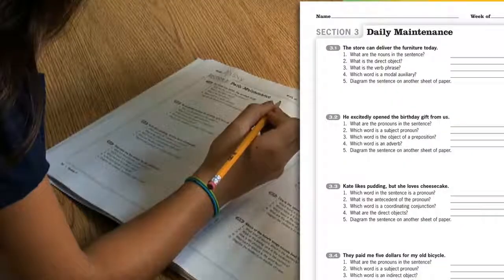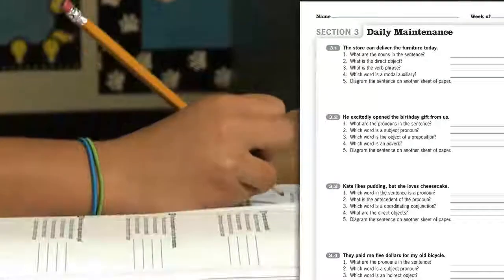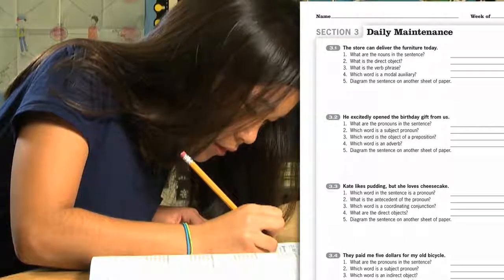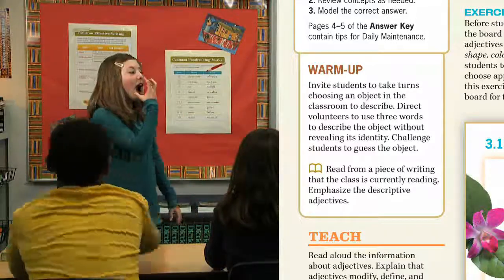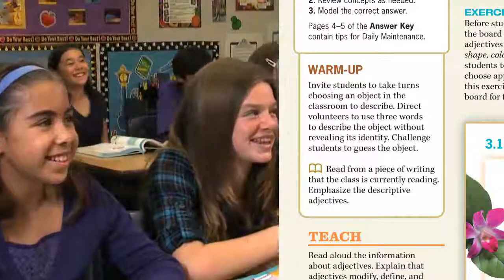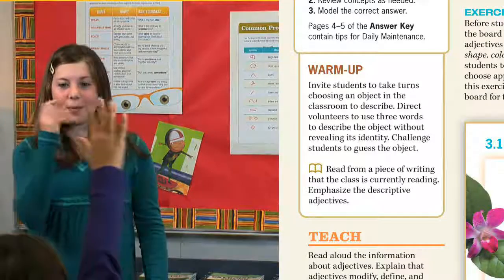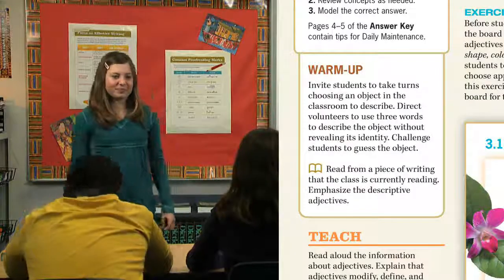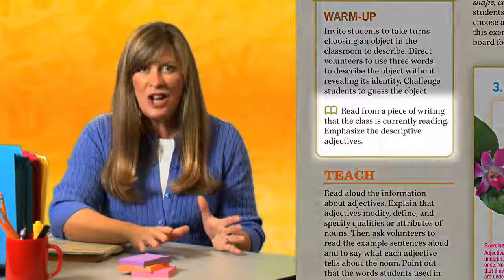These brief, informal assessments revisit grammar concepts already learned to help students maintain grammar proficiency. These assessments also allow you an opportunity to identify and address any weak areas. Next, introduce the grammar skill with the warm-up. These engaging activities offer relevant practical ideas for introducing each grammar concept in a way students can understand. Use the warm-ups to encourage students to draw upon their previous knowledge, to get out of their seats, and to have fun with grammar.